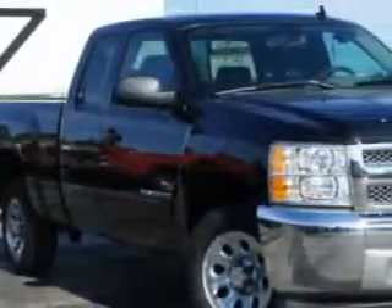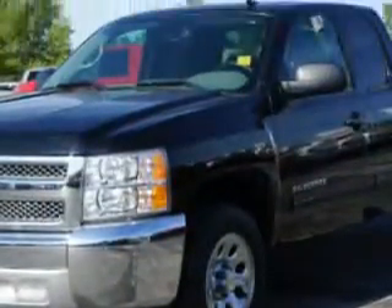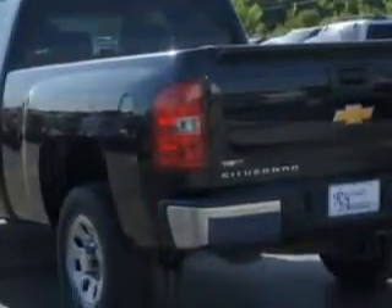Riverside Autoplex of Muscogee knows you want more in a car. You expect the best from your vehicle. Check out this black 2012 Chevrolet Silverado 1500 extended cab pickup truck, equipped with an 8-cylinder engine and an automatic transmission. Enjoy this utility truck with features like: